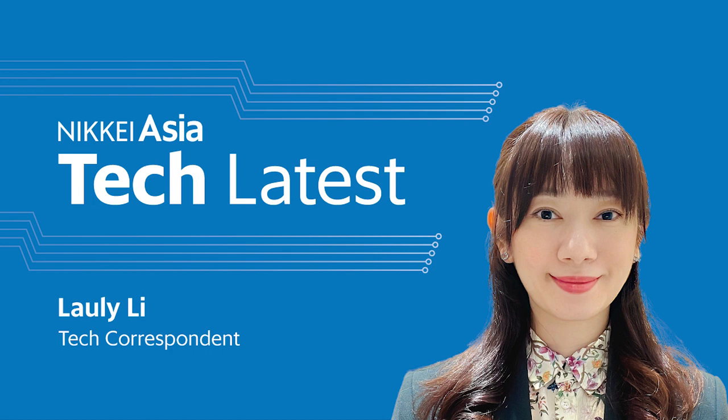Thanks so much, Annie and Loli. I'm looking forward to chatting to you guys again. Thank you, Jayden. I'm very glad to be here. Thank you, Jayden, thanks for having me today.